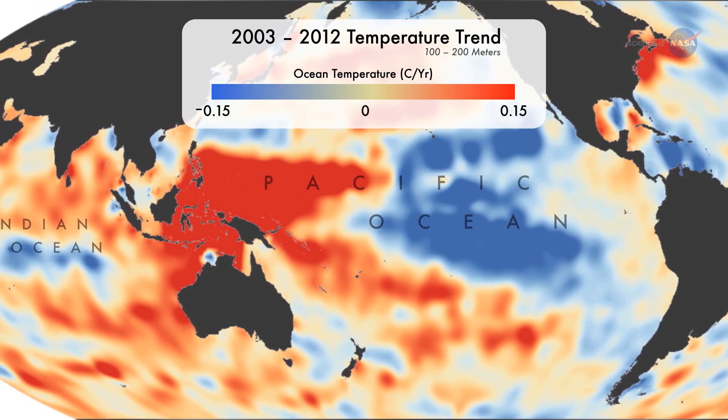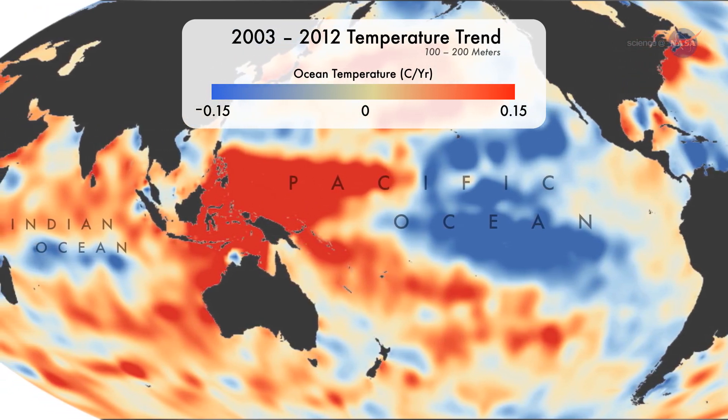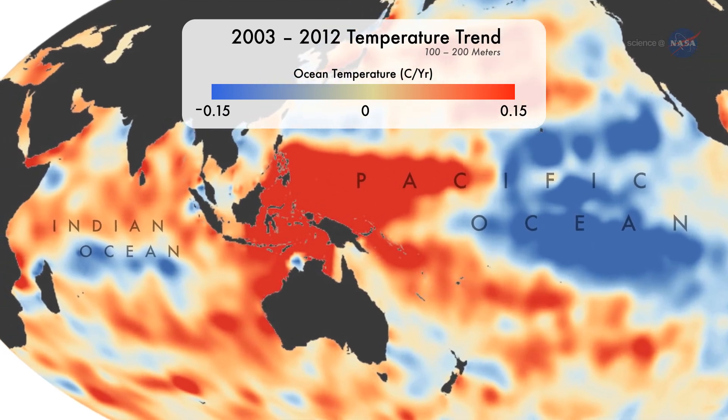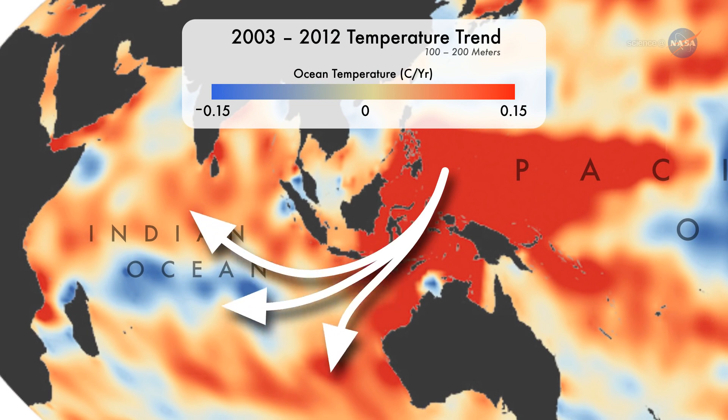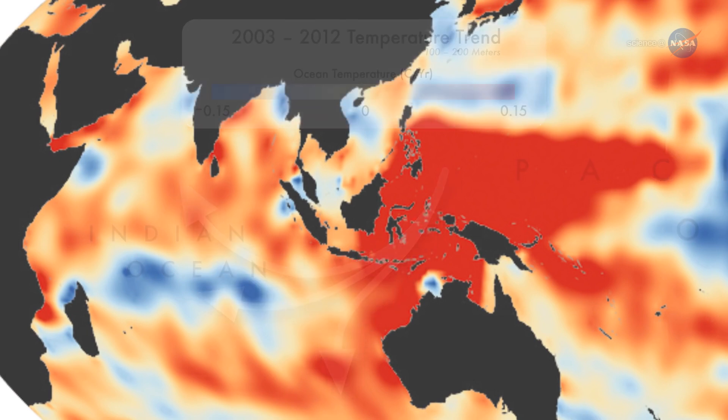The warming they found showed up in a layer of water mostly between 100 and 200 meters below the sea surface. Nieves says their analysis does not show any evidence of large amounts of heat below 300 meters. Bill Patsart says the subsurface heating gradually piled up in the western Pacific Ocean, then leaked into the Indian Ocean.